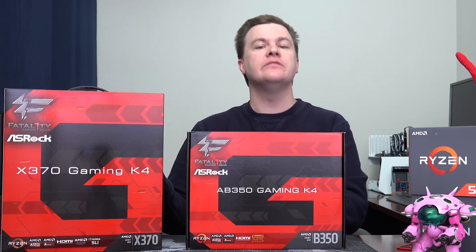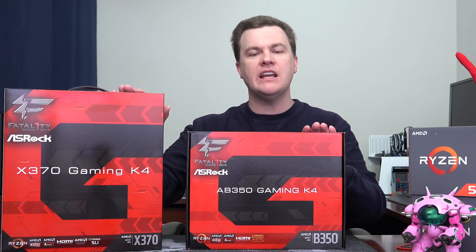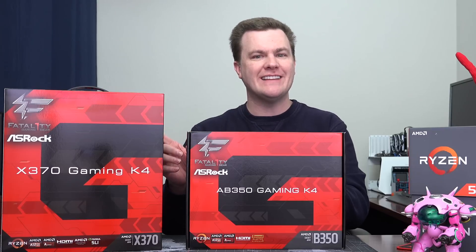Let me talk about what's the same between these motherboards — and frankly the same between basically any AM4 motherboard, be it B350 or X370 from any company. All the Ryzen CPUs and APUs from the Ryzen 3 1200 all the way through the Ryzen 7 1800X will work in all of these boards. They are all overclockable. All Ryzen CPUs are unlocked, and both the B350 and X370 will let you overclock or increase the clock multiplier and run them faster than designed. There are differences beyond that in overclocking, which we'll get to in a minute.